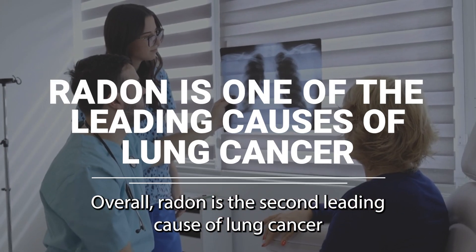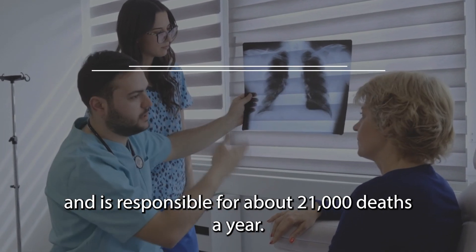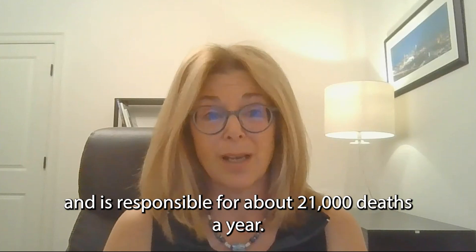Overall, radon is the second leading cause of lung cancer and is responsible for about 21,000 deaths a year.